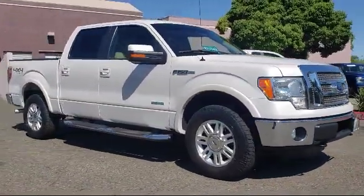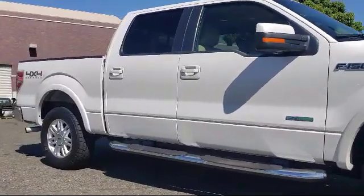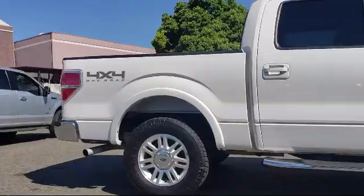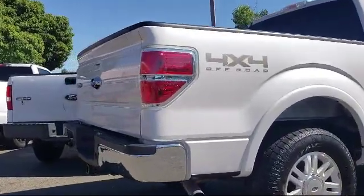And comes equipped with alloy wheels, keyless entry, tire pressure monitoring system, air conditioning, traction control, fog lights, power windows, CD player, anti-lock braking, electronic stability control, and has less than 75,000 miles on the odometer.